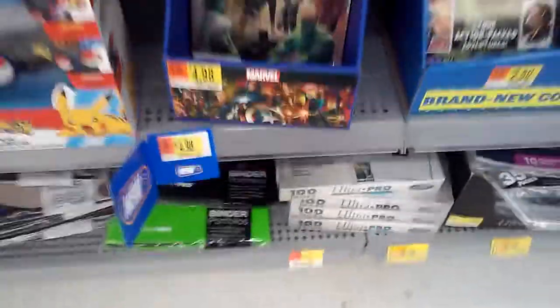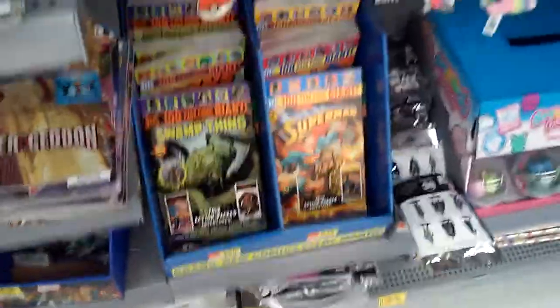They've got the Marvel stuff too, but not a lot, and what they have is bent up.